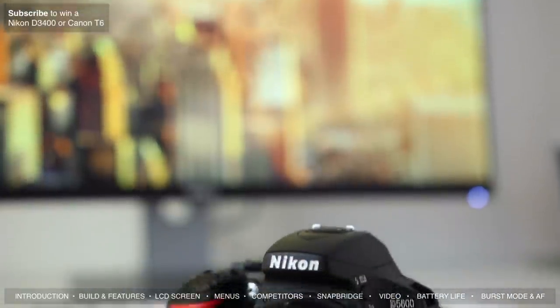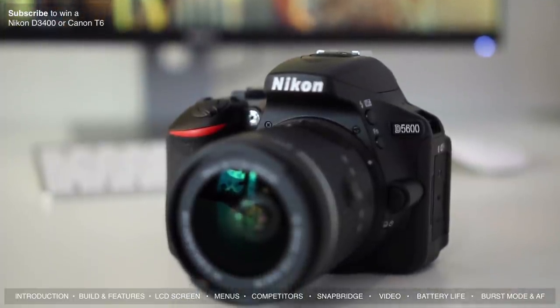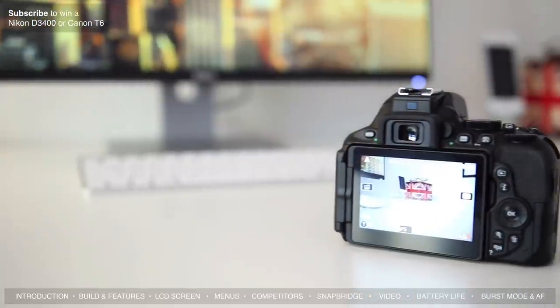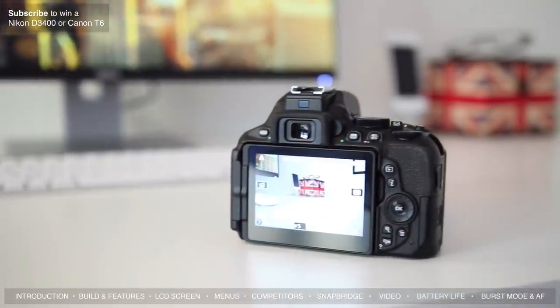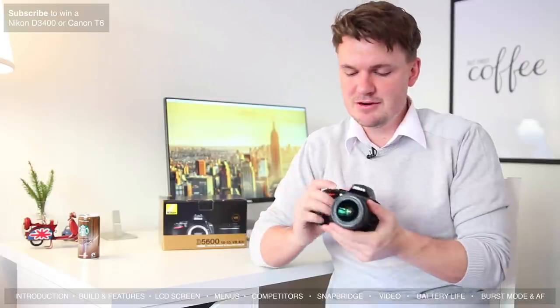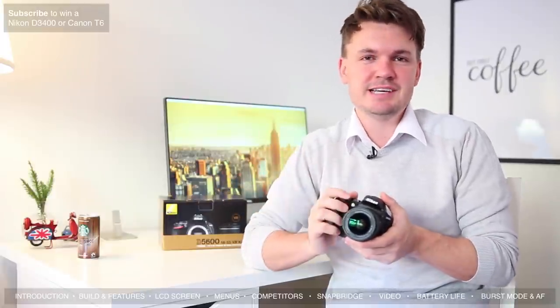The camera itself feels solid, which means you can throw on a heavier lens or a mic on top with no problems. Button placement is good — nothing too different from other Nikon bodies, although you will notice that with a flip screen a lot of the buttons that are normally on the left are now on the right. Overall the D5600 feels really quite good — not too heavy and not too light, in that sweet spot for a DSLR.